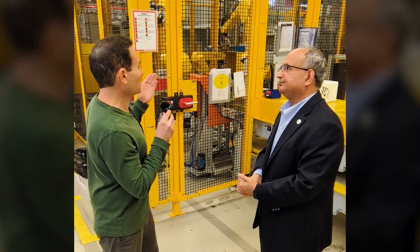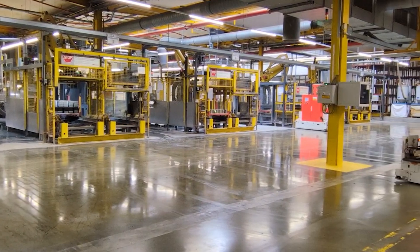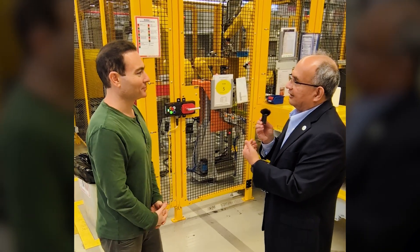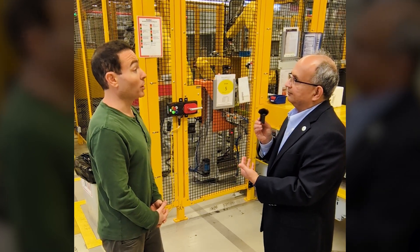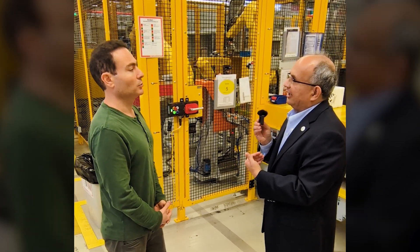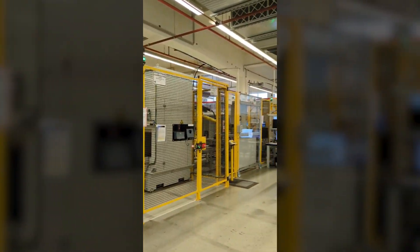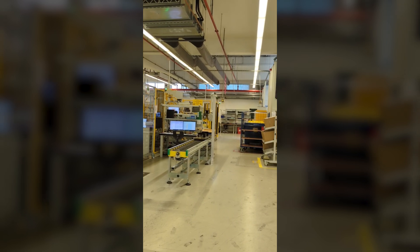I heard you saying earlier that this line is constantly producing batteries. How many batteries does this assembly line produce per minute or per hour? This assembly line right now is configured to produce one battery per minute. We run three shifts, five days a week, with a capacity of around 300,000 per year, which we can increase by adding a couple more automation stations.